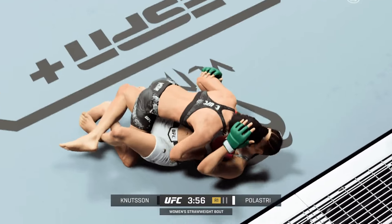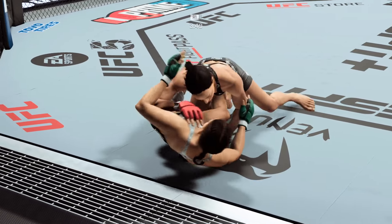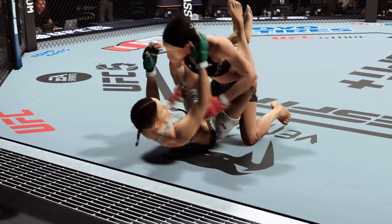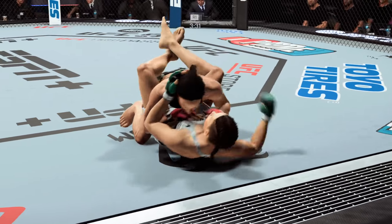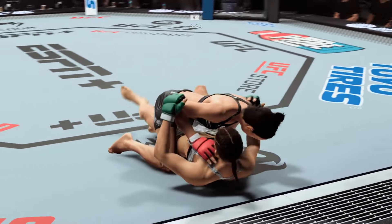Great slip, even though her opponent's throwing she's not finding much success. She's trying to pass the guard here — gets denied by the bottom fighter. She got stopped right in her tracks. Great job by the bottom fighter. And there you go, half guard.